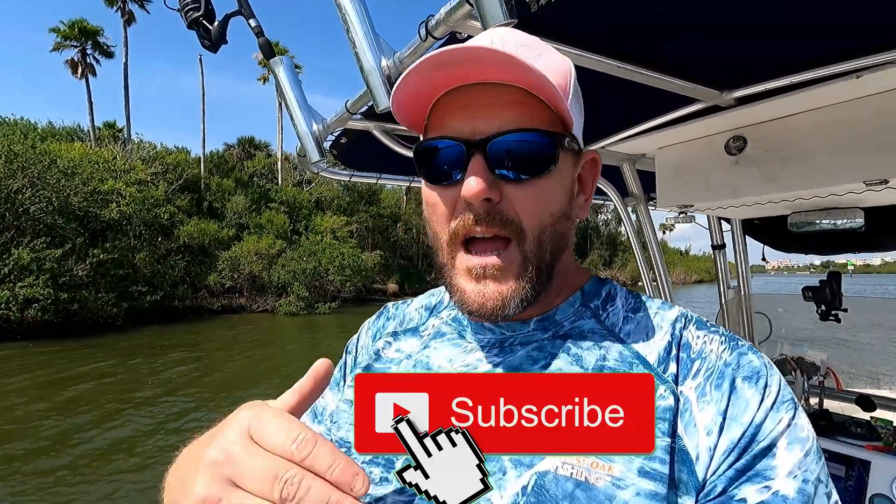Comment below if this was helpful. Some people don't know about these apps or social media for this kind of thing. Just because you have Facebook doesn't mean you have to participate in all the craziness — you can just use it to get information. Don't let it suck you into the vortex. Thanks for watching, I hope you enjoyed and learned something, and until next time, stay salty.